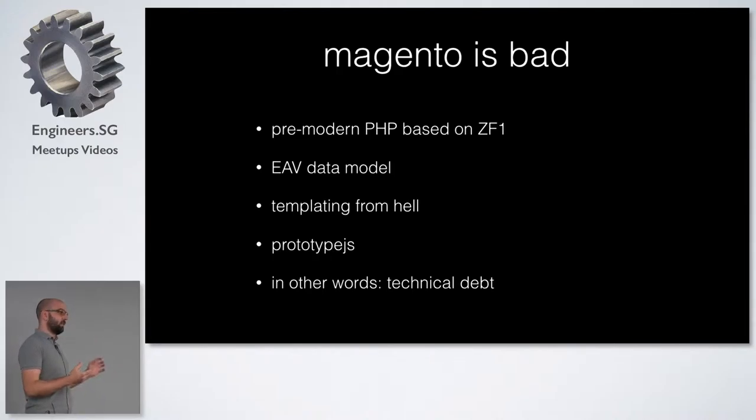The data model, for extensibility reasons, is based on the EAV pattern — or anti-pattern. The templating system is really, really bad. It's super complicated. You define layouts in XML files, and then you have templates, but these templates also have a block class behind them with code in it. It also uses prototype.js. That was around the same time as jQuery, but not quite as nice. So jQuery won, and Magento bet on prototype — basically technical debt.